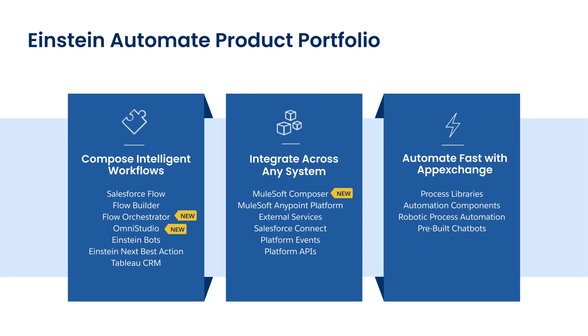Unfortunately, we don't have the time today to dive deep on all of these products. But what we will do is focus on building dynamic experiences with Salesforce Flow and using Flow to integrate with third-party systems by using MuleSoft Endpoint Platform, External Services, and Apex.